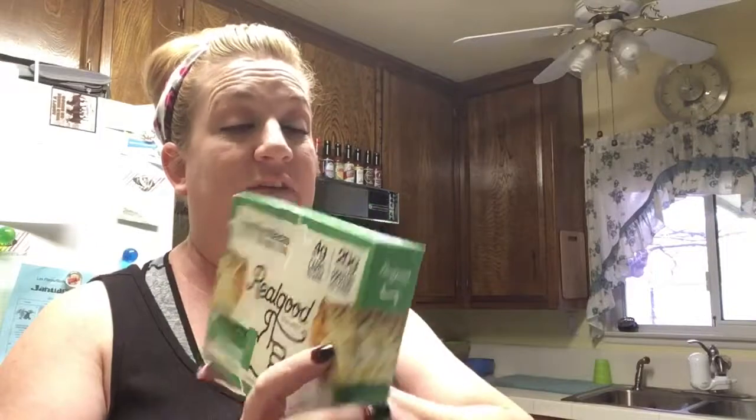They come in chicken. This is the pork verde — this is my favorite one. Then they have cheese and then they have beef. The beef ones are really good too. If you can find them, those ones are always out.